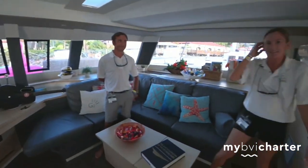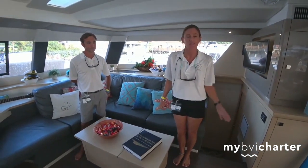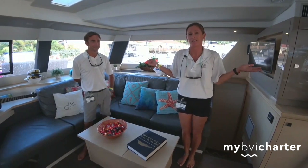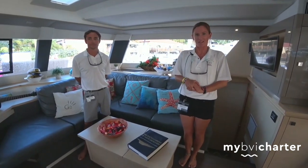Alright, well that wraps it up for the tour of the interior of G2. Generally more time is spent outside of the boat and in the water than on the inside, but it does feel like home in here. It's a great boat, so we hope to see you guys down here soon.